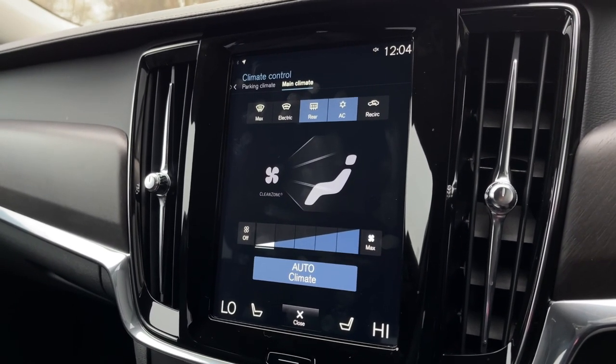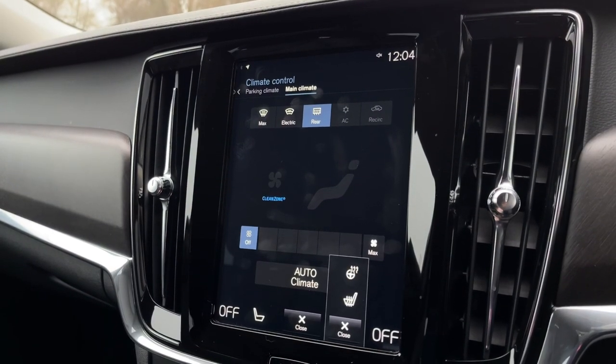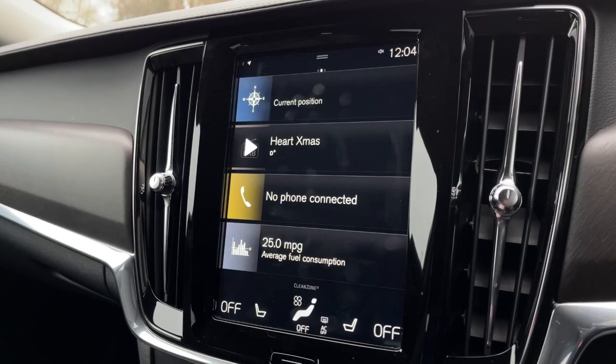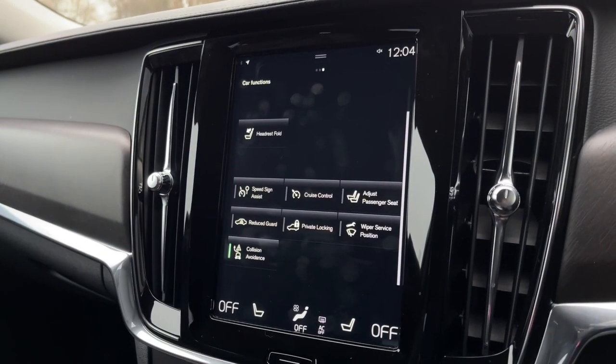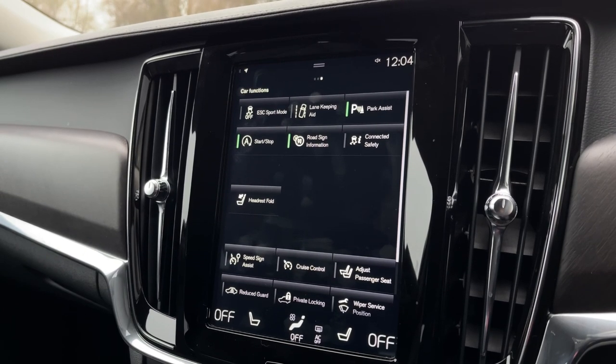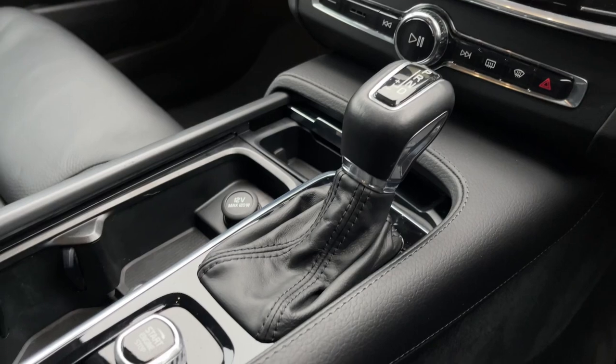Climate control is just below that with the dual zone, so you've got options for individual temperatures on either side, as well as heated seats and a heated steering wheel for the driver. Flicking over to the next page, we've got all of your safety features such as the park assist, as well as some other options along the bottom to adjust things such as the passenger seating.